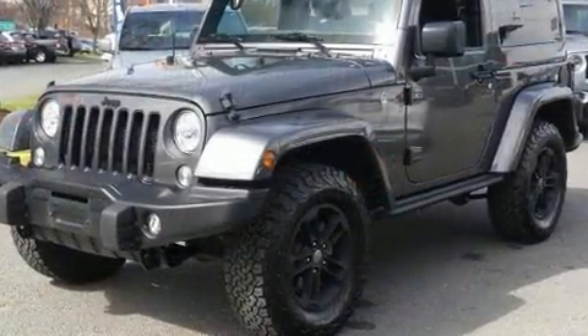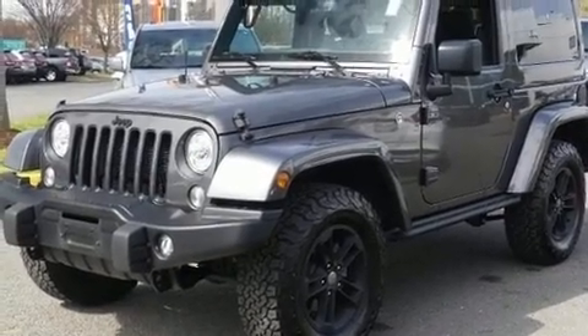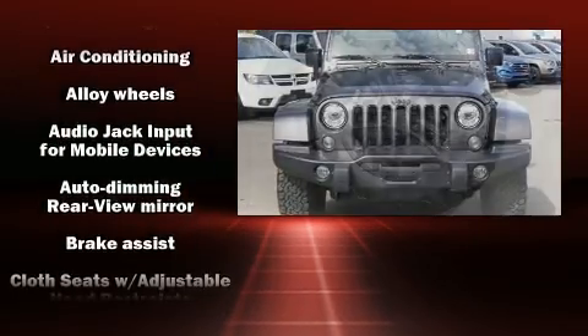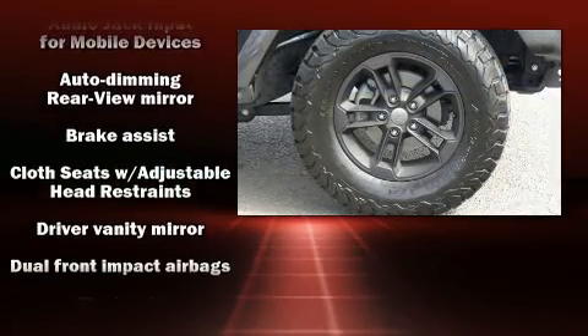Top features include power windows, a tachometer, variably intermittent wipers, an outside temperature display, skid plates, remote keyless entry, and cruise control.